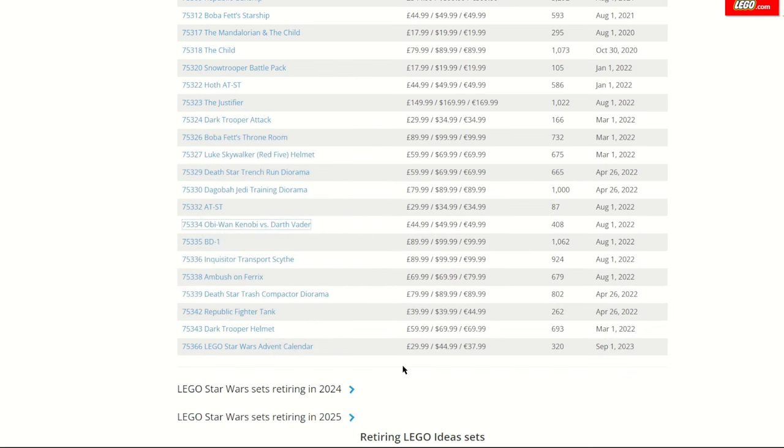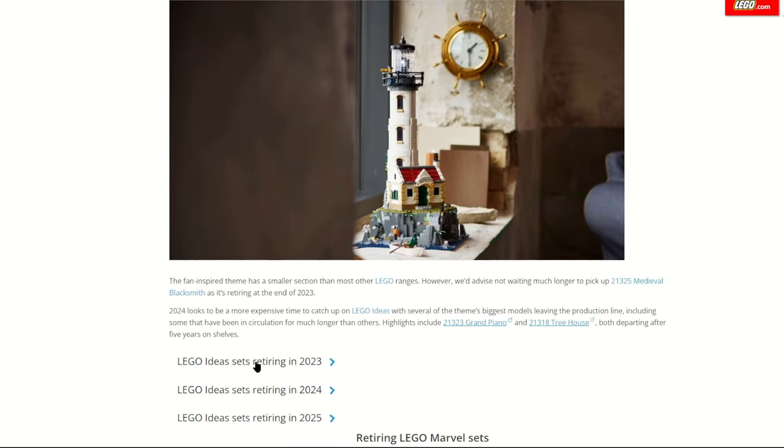Wrapping up LEGO Star Wars, the advent calendar that just came out will also retire December 31st this year — advent calendars never make it into the new year, and even in stores you'd be lucky to see them after Christmas. I've already picked one up and will be opening it every day in December, so check out my Shorts to see which figures we get each day.